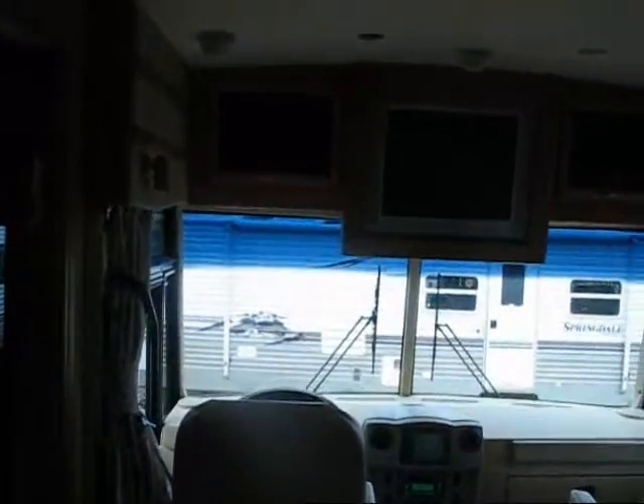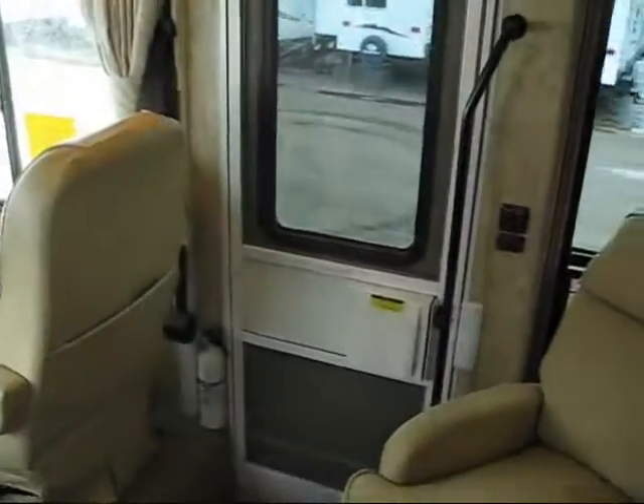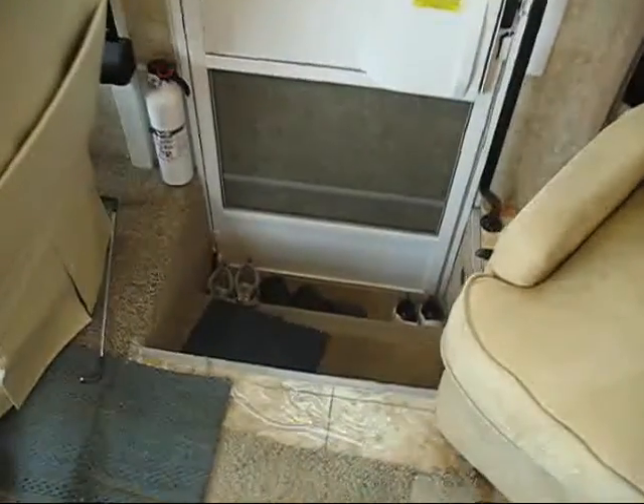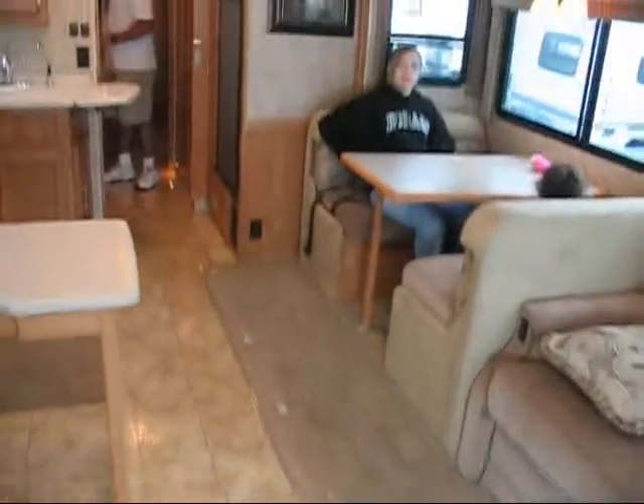Here's the front of the camper, the TV there, here's the front door, side door I guess, with the stairwell, rocking chair. They've got lots of carpets down right now keeping everything protected.